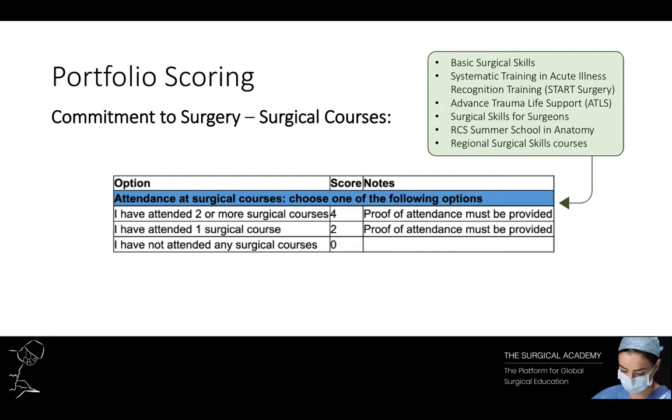The next way to show your commitment to surgery is by attending surgical courses. There are a lot of courses that are accepted and it should be a relatively easy way to get points because you can book and go to lots of courses within quite a short timescale. In addition to getting your points, it's actually a really useful way to improve your clinical skills and knowledge for clinical practice.